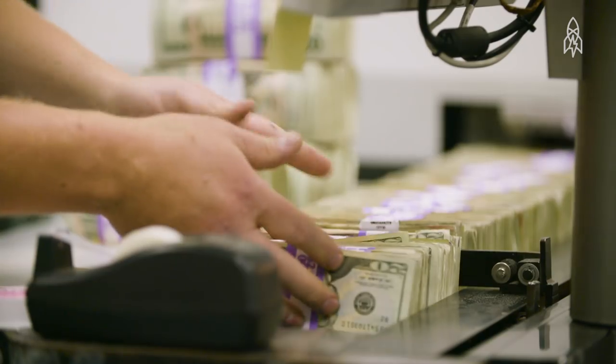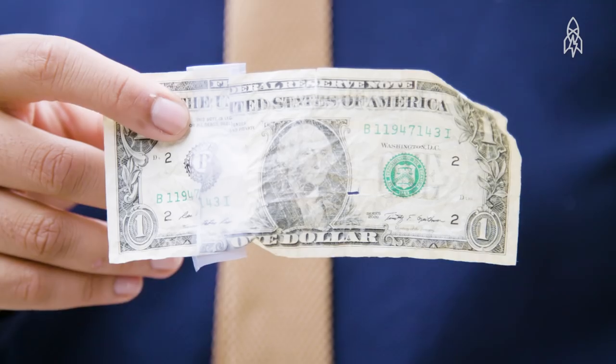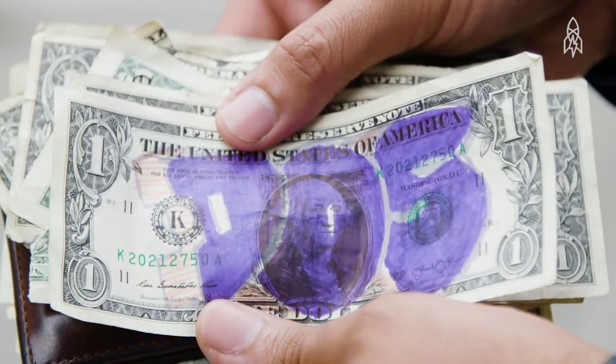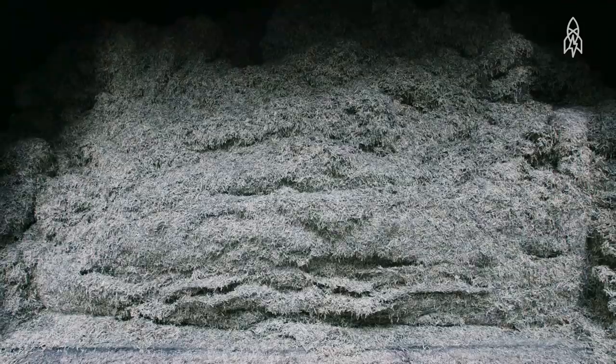This could be for any number of reasons. It could be because the note has rips in it, holes in it, tears in it. It could have tape on it. It could have graffiti written all over it. We don't want that note going back into circulation. If it has any sort of those qualities, it'll be shredded.